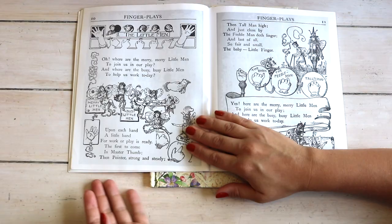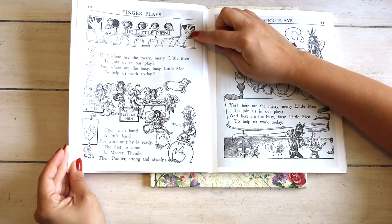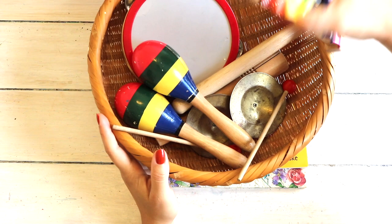For each nursery rhyme there are the lyrics, the instructions for the finger play, and the sheet music for the melody. We like to pair singing with our musical instruments that are well loved, and I'd love to add new instruments to our basket throughout the year.